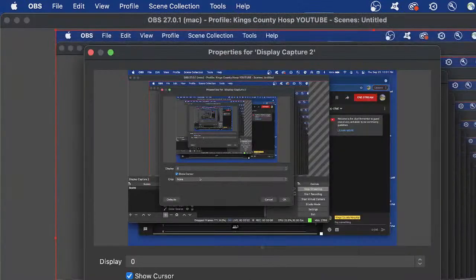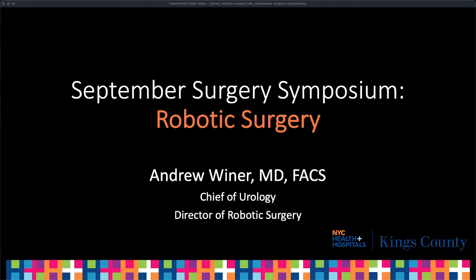Today is our next edition of the September Surgery Symposium, where we're highlighting different surgical options and opportunities here at New York Health and Hospitals, Kings County. My area of expertise and passion is robotic surgery and in particular prostate health and prostate cancer. I'm going to feature a number of the latest and greatest technology and advances that we have to offer here. Again, I'm the Chief of Urology and the Director of Robotic Surgery.